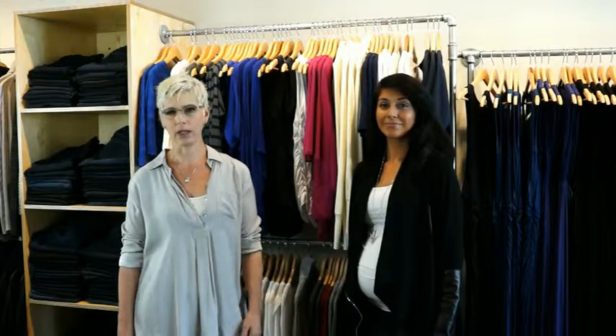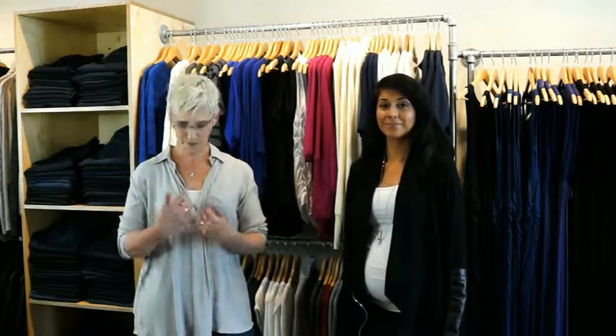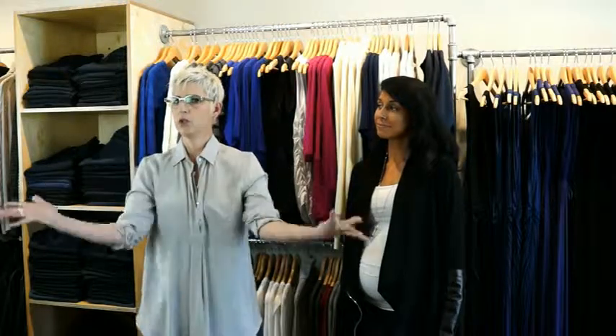Today we're going to talk a little bit about some of the tricks of the trade. One of the things that you want to always accentuate when you're pregnant is the vertical line. So if you've got a few buttons, open them up. Don't close yourself up — bigger bosom, bigger belly, then you just get big. Open that up.